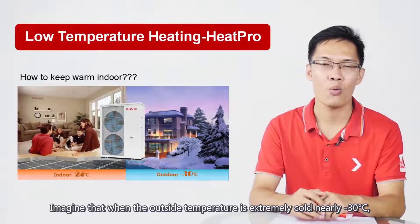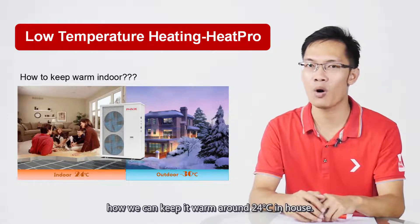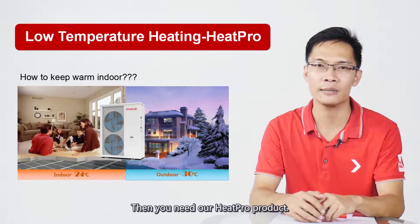Imagine that when the outside temperature is extremely cold, nearly minus 30 degrees — how can we keep it warm around 24 degrees in-house? Then you need our HeatPro products.